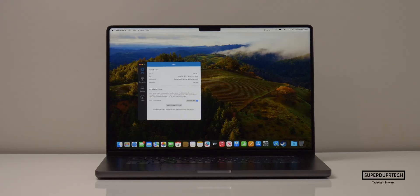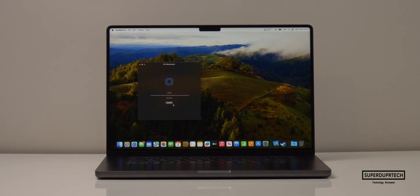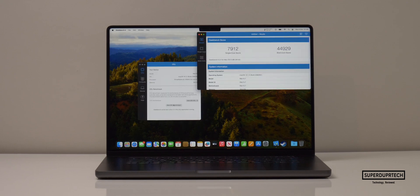The first benchmarking application I ran on this MacBook Pro was Geekbench 4. Geekbench runs several different tests and algorithms, and depending on how it performed and how long it took to perform them, it will score them accordingly. For this MacBook Pro, I got a single-core score of 7,912 and a multi-core score of 44,929.